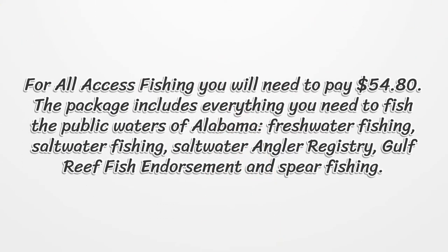For all access fishing, you will need to pay $54.80. The package includes everything you need to fish the public waters of Alabama: freshwater fishing, saltwater fishing, saltwater angler registry, gulf reef fish endorsement, and spearfishing.